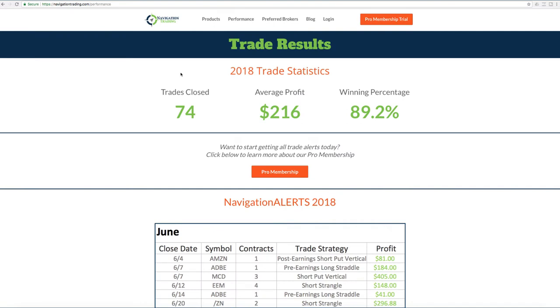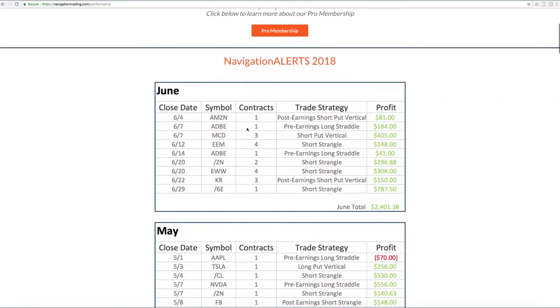If we take a look at our performance page, which is simply navigationtrading.com/performance, or you can click on the navigation menu button that says performance at the top of any page on our site, you'll see the 2018 trade statistics broken down. So far in 2018, we've closed 74 trades, average profit up to $216, and our winning percentage now up over 89%. Awesome stats. You can see the breakdown of each month and the different trades that we've made and the total profit for each month.